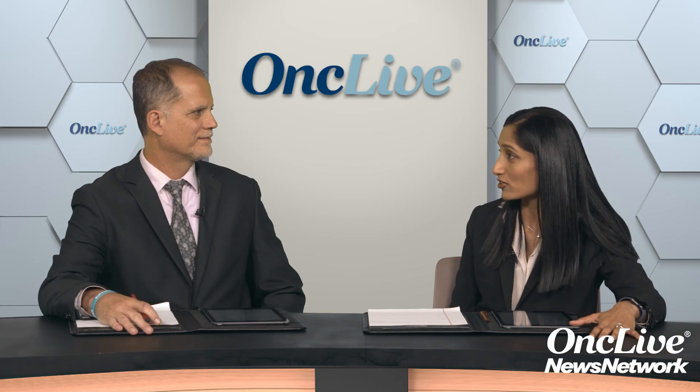In our practice, when patients come in, the pathology is requested if it wasn't done at MD Anderson, and the pathologists at MD Anderson review the pathology so that we can confirm the diagnosis. Because in quite a few cases, they do change the diagnosis — sometimes completely, such as when it wasn't called a sarcoma and they call it a sarcoma, but also subtype classification changes quite a bit.